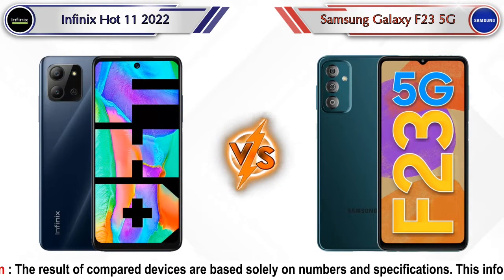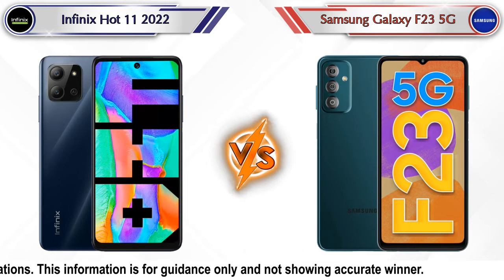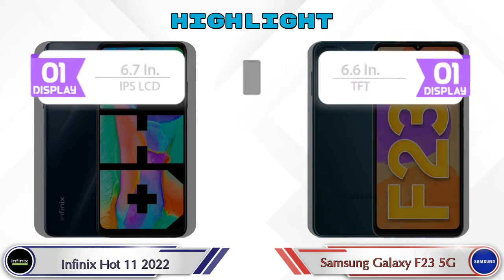Hey friends, in this video we are going to compare Infinix Hot 11 2022 versus Samsung Galaxy F23 5G in full detail. We also give details about other important competitor phones at the same price segment at the end. So let's compare and see the highlights of these mobile phones.